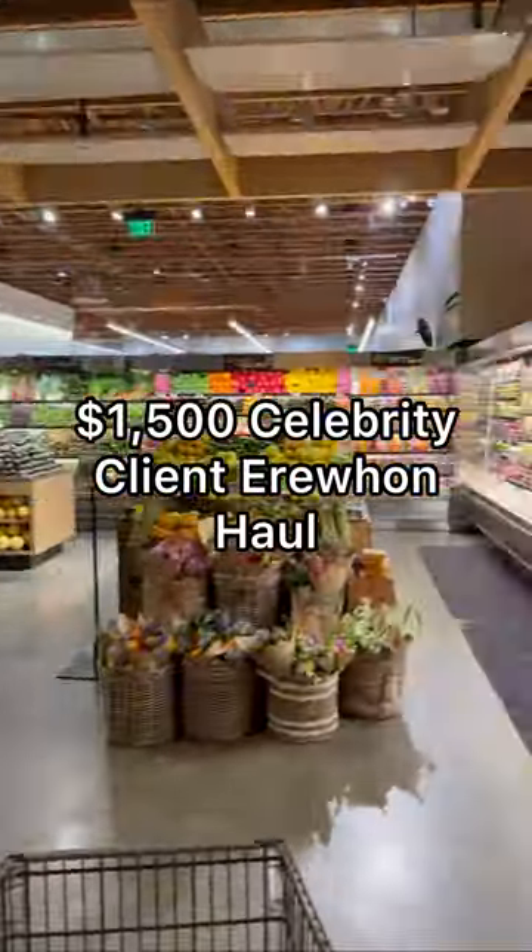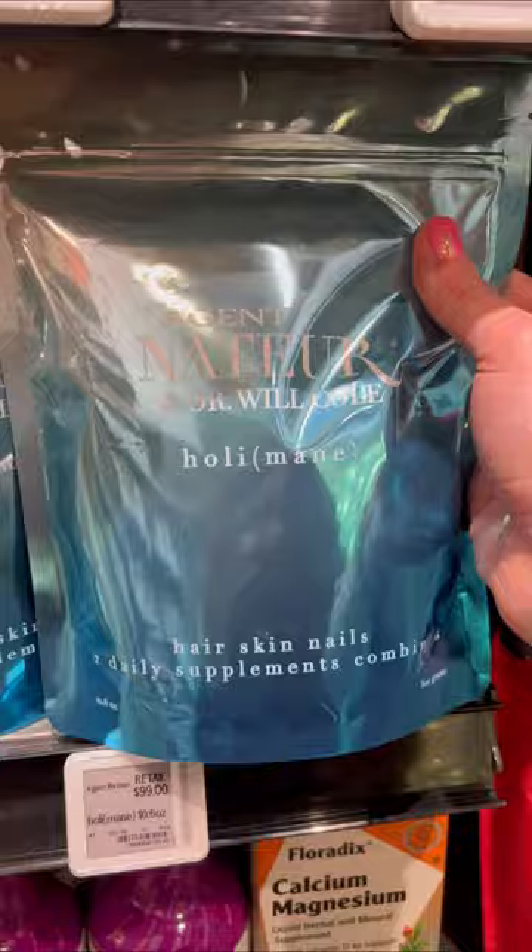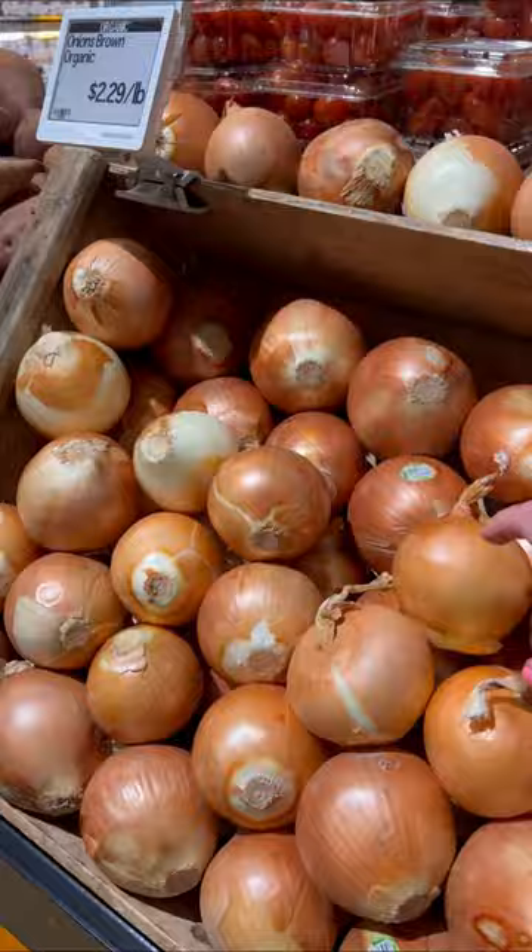Here is what a $1,500 celebrity client Air One haul looks like. I first grab lupini beans, some collagen for hair, skin, and nail smoothies, organic peanut butter, squash, onions, and then some sesame oil for dressings.